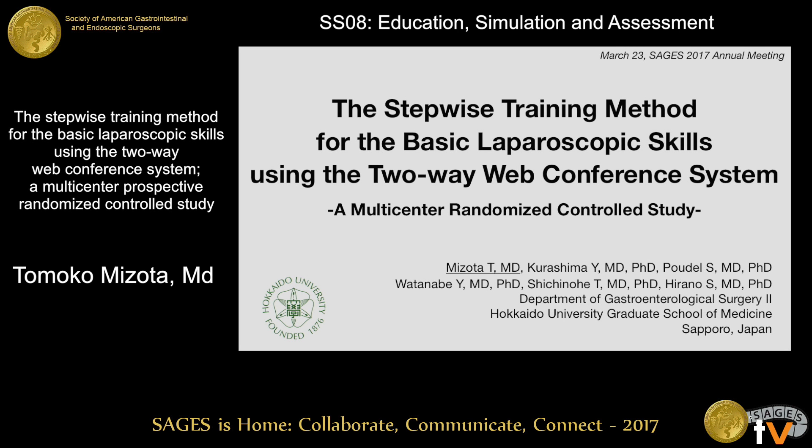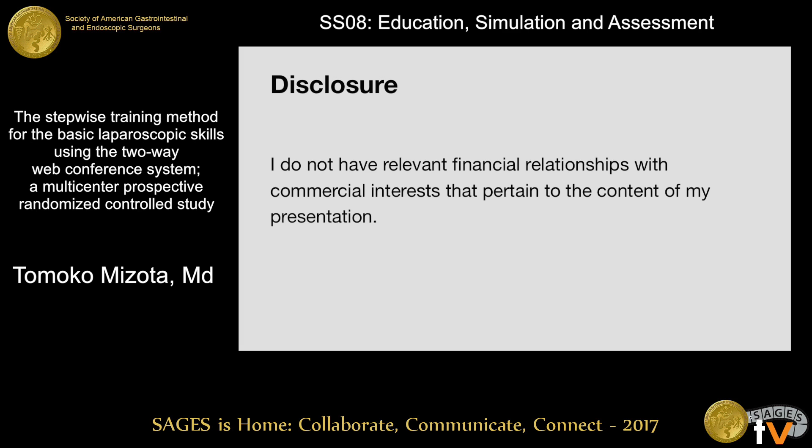Thank you for this opportunity to share our study. I have nothing to disclose.